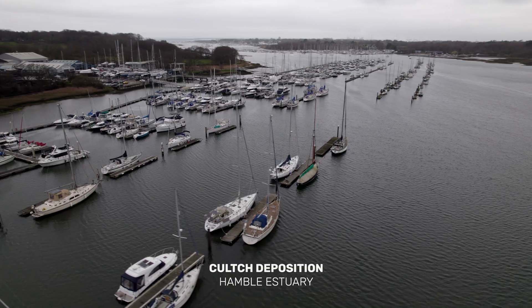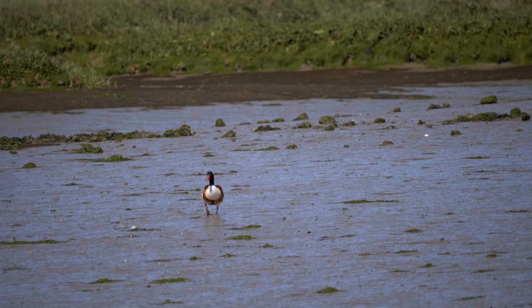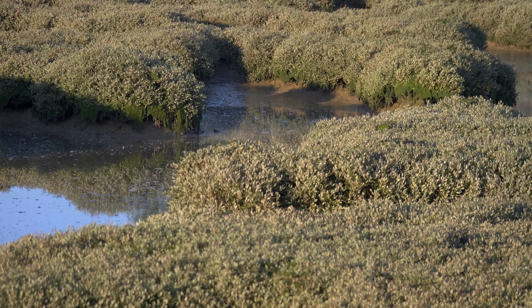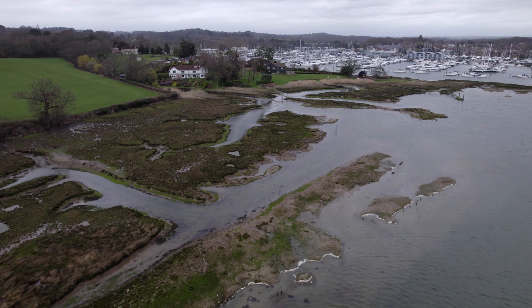The Hamble Estuary is well known for its very important environment, part of the Solent's wider estuarine system. Here we have important mudflats for wading birds, breeding birds, salt marshes, reed beds, a saline lagoon, and coastal grazing marsh. It really is a combination of all of the habitats that make up the importance of the Solent and it's designated internationally and nationally for its nature conservation value.